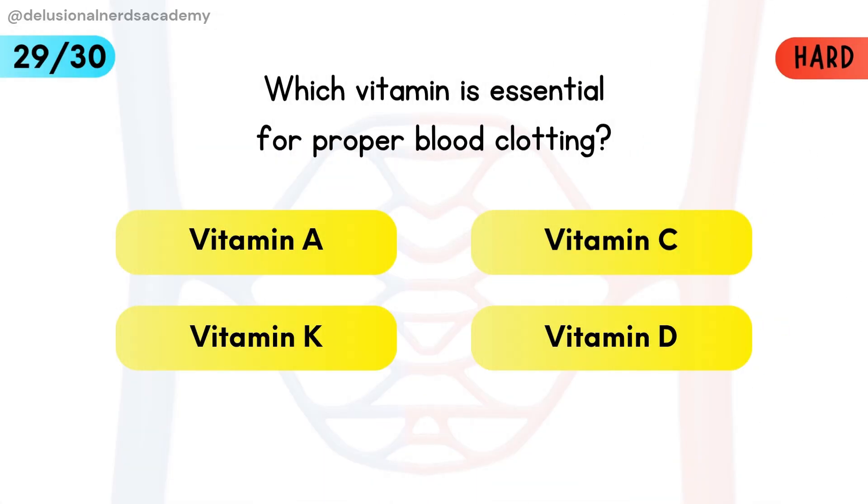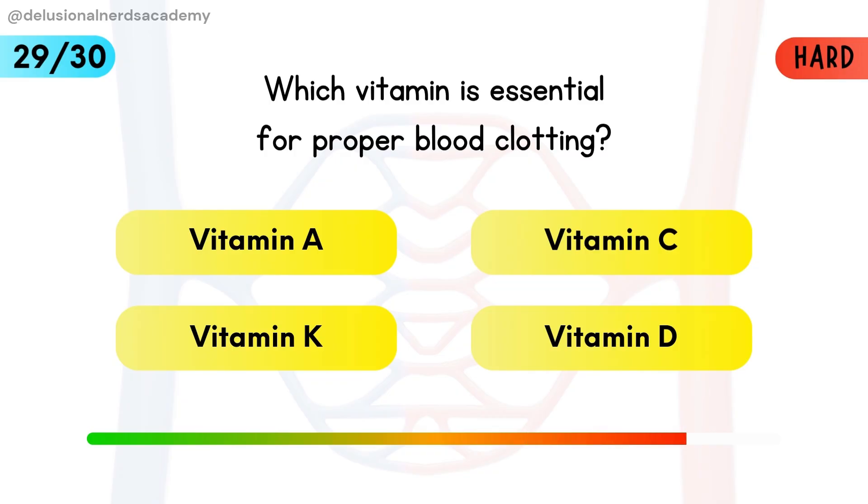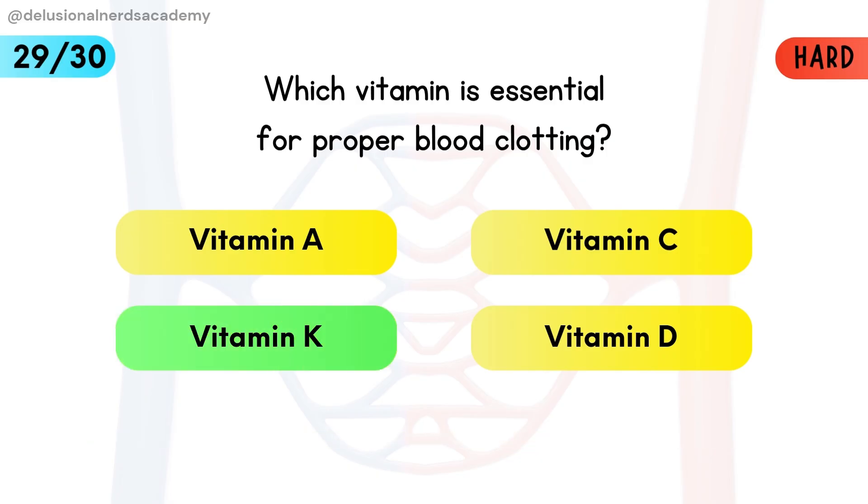Which vitamin is essential for proper blood clotting? Vitamin K is necessary for forming blood clotting proteins.